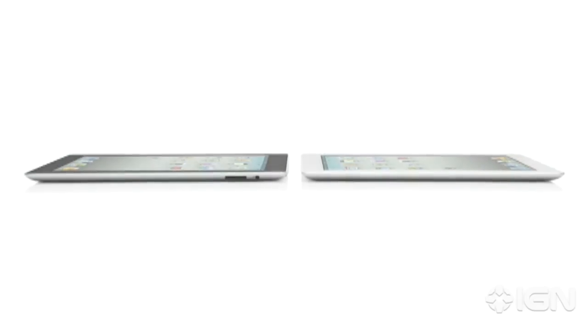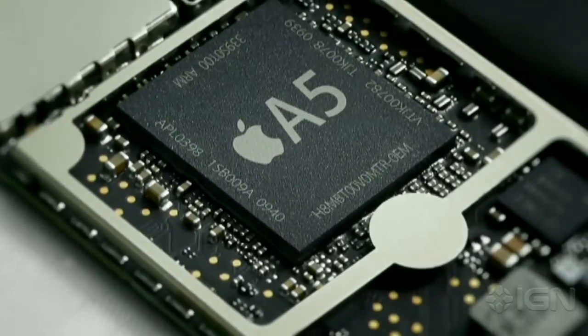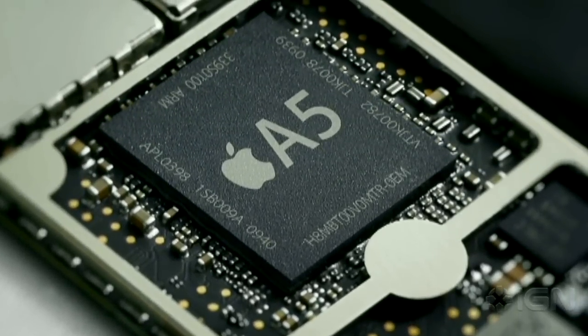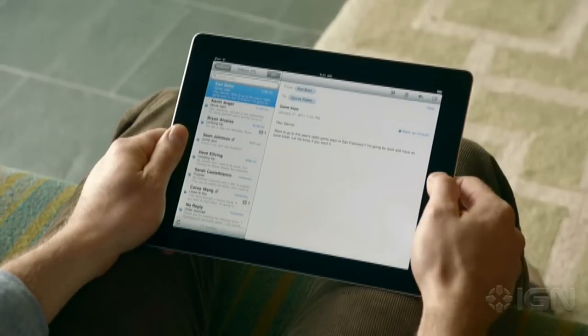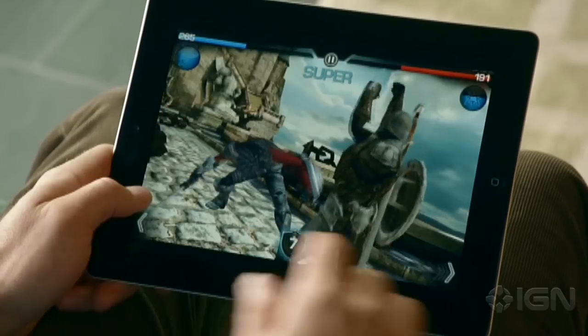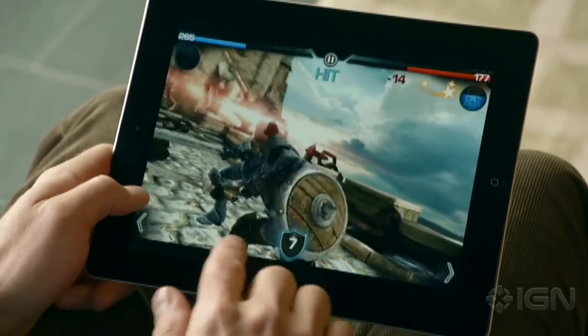We've done things with this iPad that we never could have done before, and it's because there's a lot of new innovation driving it. It starts with the new dual-core A5 chip. That's added a lot more speed to things you do every day, like surfing the web, sending email, and multitasking. In fact, it's up to twice as fast. But the place we've made the biggest jump is with graphics, with performance that's up to nine times faster. You'll really notice this in games and apps that use a lot of video. And for the first time, we've built a gyro into this iPad. That gives you very precise control in multiple dimensions, and it allows us to really measure the orientation of the iPad in space.